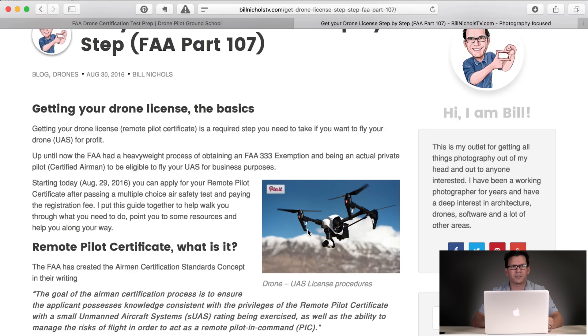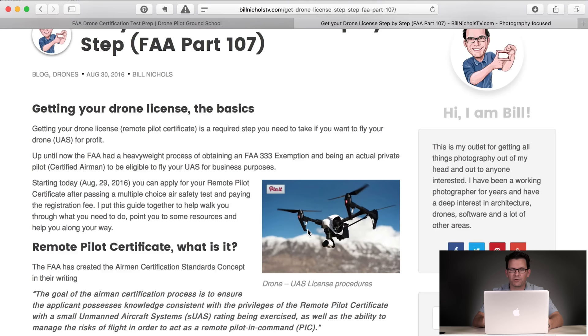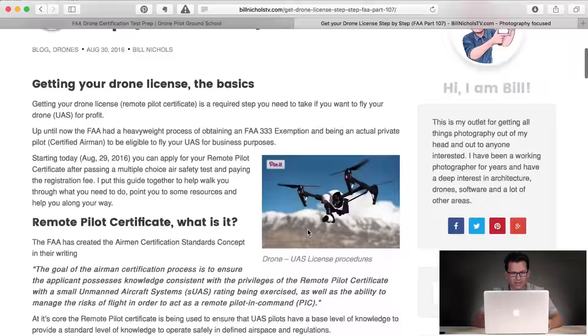Starting yesterday, August 29th, you can now apply for your remote pilot certificate after passing a multiple-choice air safety test, paying the registration fee, and passing a TSA background check. The goal of the remote pilot certificate, from what the FAA said, is to ensure the applicant possesses knowledge consistent with the privileges of the remote pilot certificate with a small unmanned aircraft systems rating, as well as the ability to manage the risks of flight. This is a really good step by the FAA — it's not super lightweight, but it isn't so heavyweight that you have to be a private pilot, which I thought was ridiculous because operating a drone is nothing like operating a private plane.